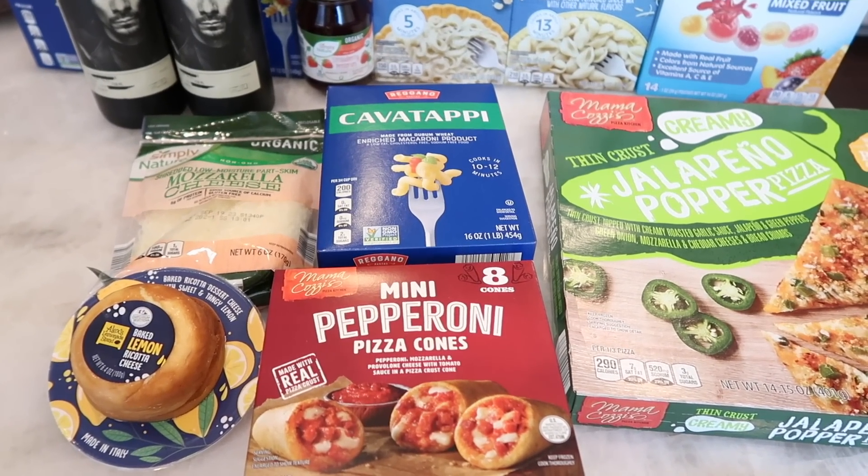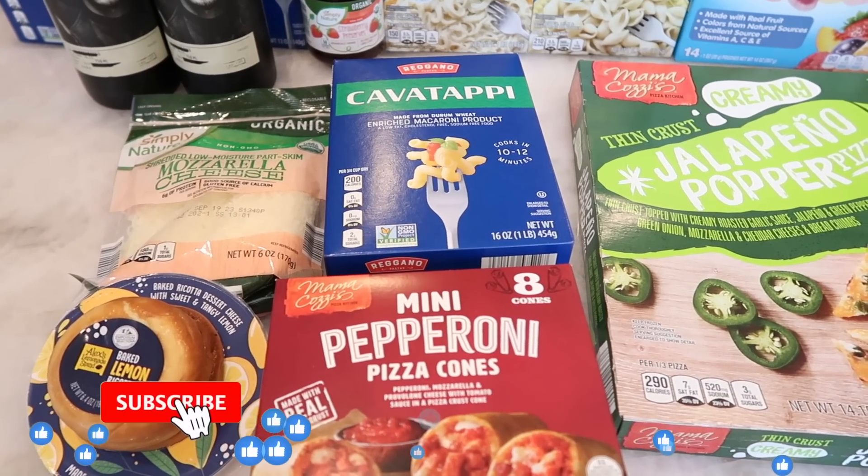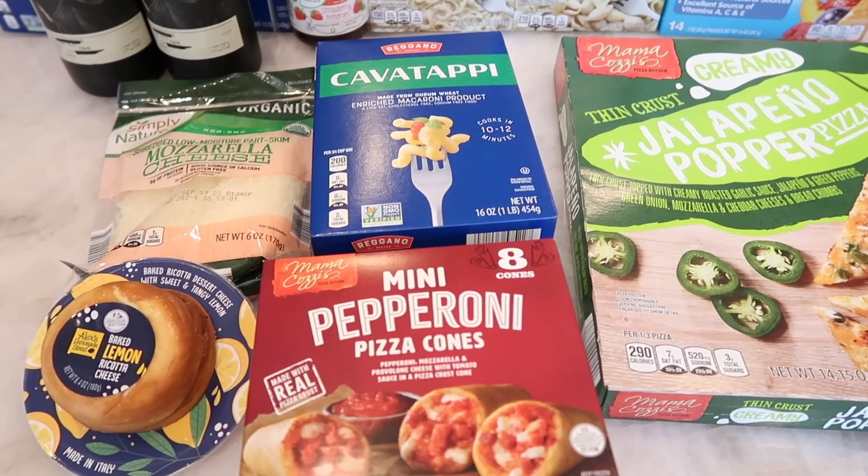That's it for my second Aldi trip and this week's haul. I hope you guys liked this video — if you did, give it a thumbs up, subscribe to the channel if you haven't already, and I'll see you in my next video. Bye!